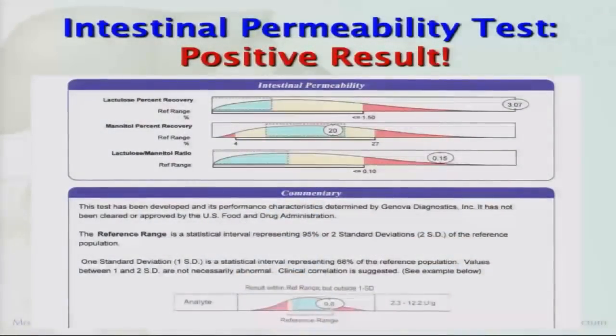Here's what the result looks like from the lab. You shouldn't have any more than one and a half percent of lactulose show up. This person had three percent, so they have a leaky gut.